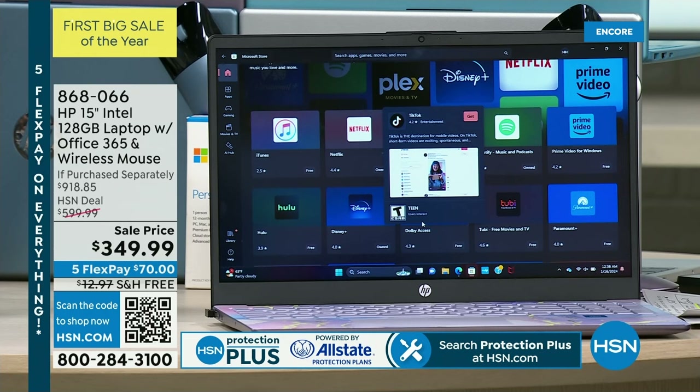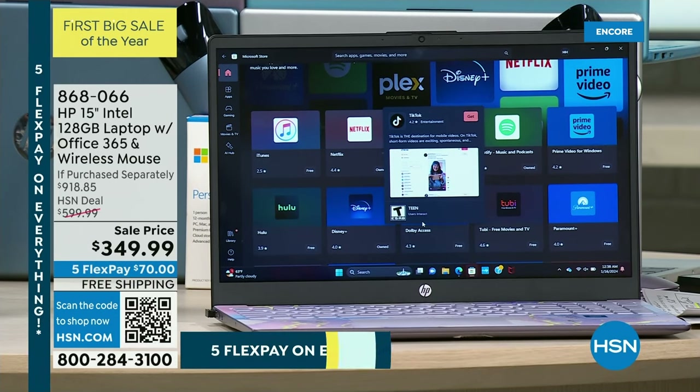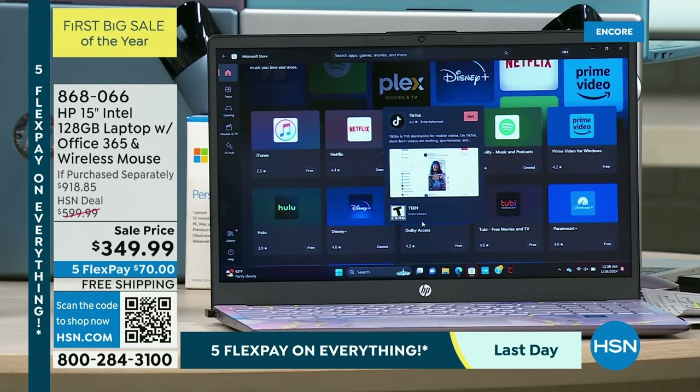Just a couple of things: five flex — pay it off in five months, $70 to get this home. That's incredible. Free shipping — I think that's saving you somewhere around $13. Free shipping tonight.